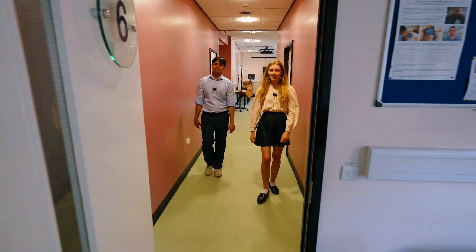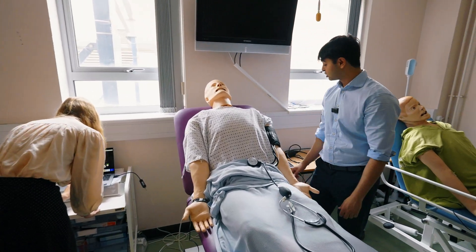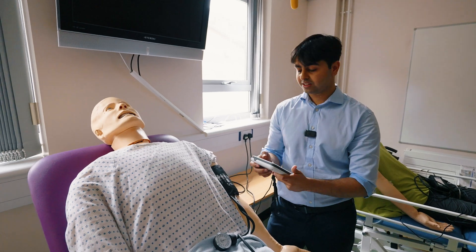Further down here we have more clinical and simulation rooms. This is our sim man — we normally use him to learn lots of different clinical skills like checking heart rate, breathing rate, pulse, and lots of other health conditions too.